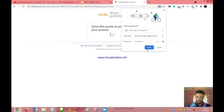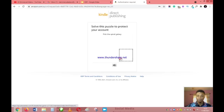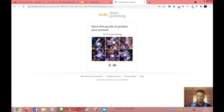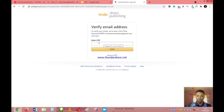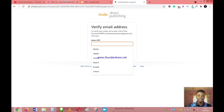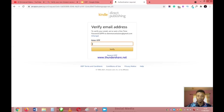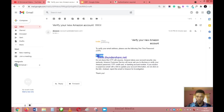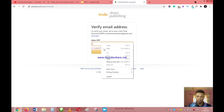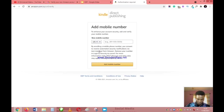You'll be given a simple puzzle to solve — just click on 'Solve puzzle,' pick the spiral galaxy, and you're past that. An OTP will be sent to your email; check your email, copy the code, and paste it into the verification field.